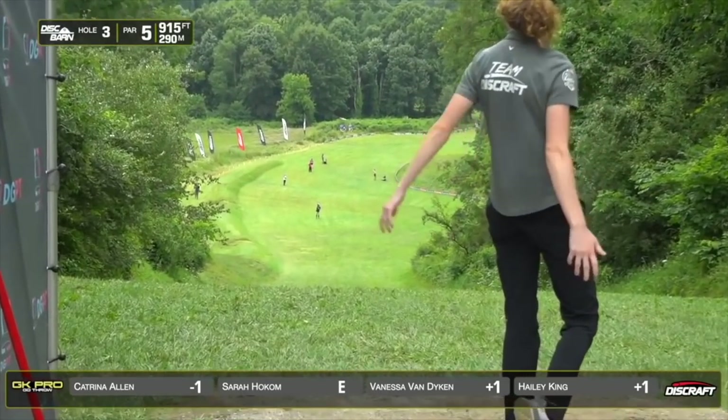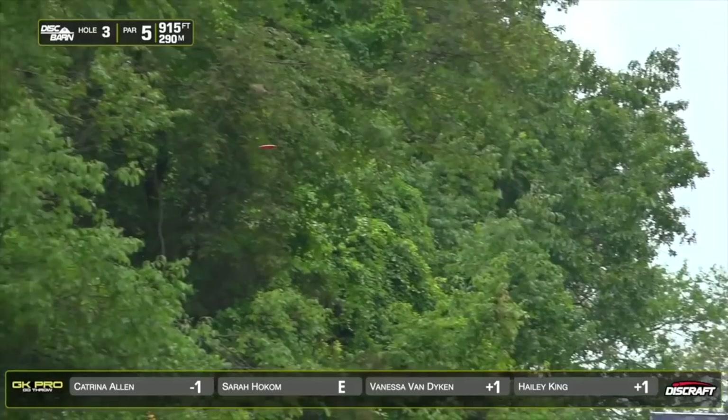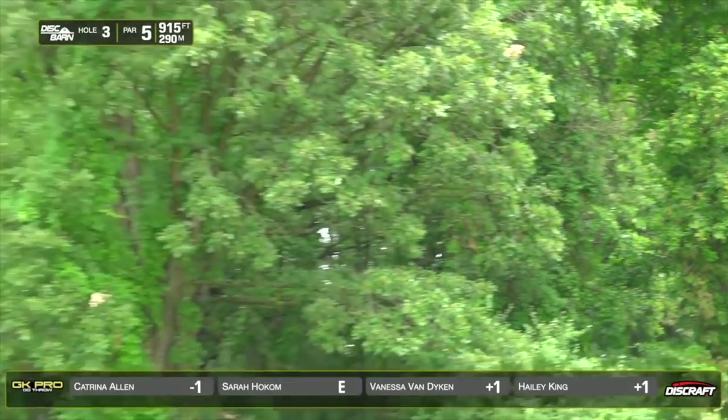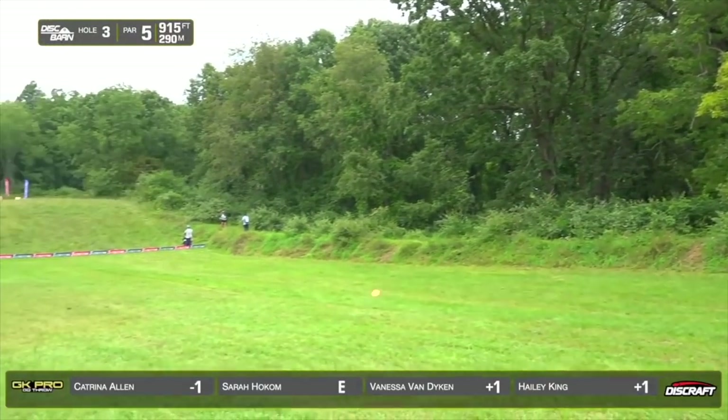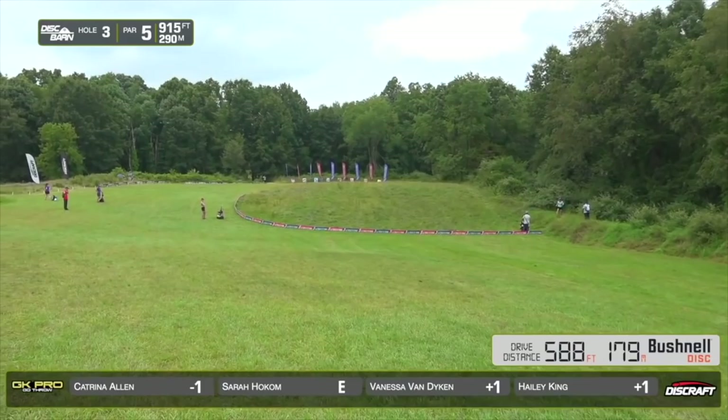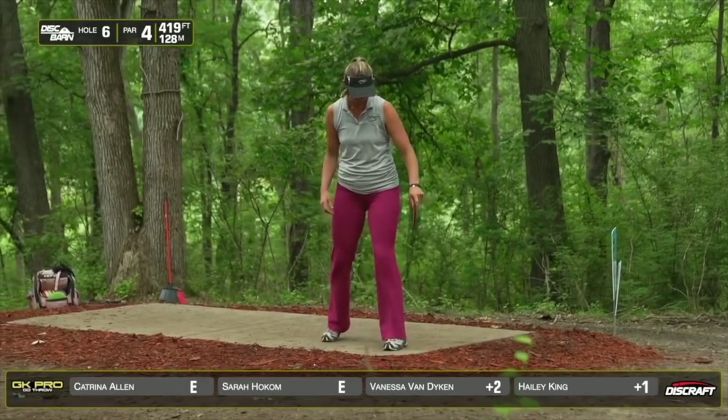Haley throwing a Zeus on a little bit of an anhyzer. She's really getting greedy here. Catches a little bit of foliage on the right side, but it's perfectly in the middle. And that is three of the directions — 588.